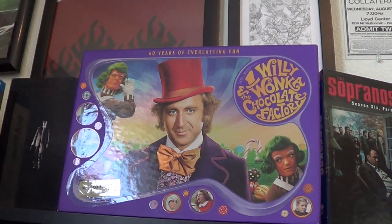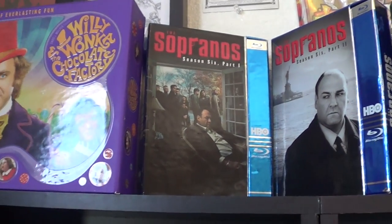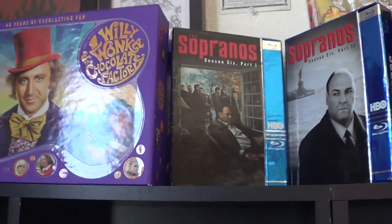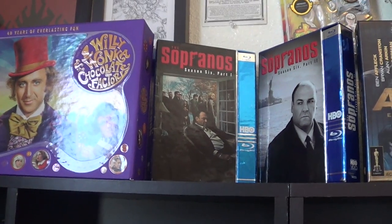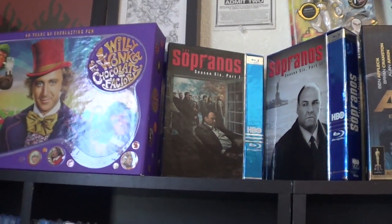I actually only bought the Willy Wonka set because I thought it came with a Wonka bar — and it didn't. Soprano Season 6 Part 1 and 2. I keep these up here because they're taller than the standard Blu-Ray case — they're a regular DVD size. They got lazy with that release. They disrupt the flow of the movies for me.